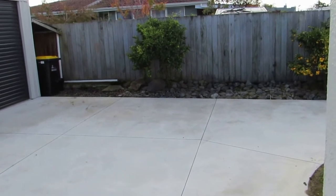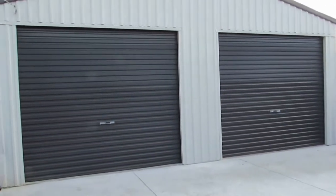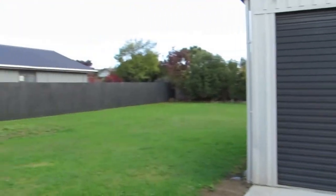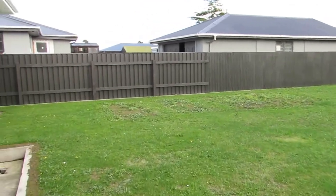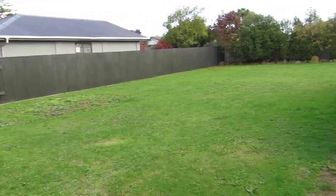As you can see there's plenty of concrete space and the driveway is quite new. Again there's the double garage that could fit four cars. Huge section — approximately quarter acre. It's all fully fenced, so perfect for the kids and pets to play.